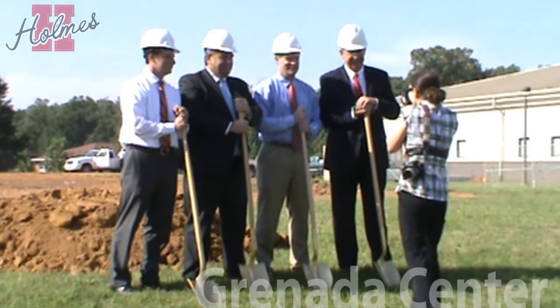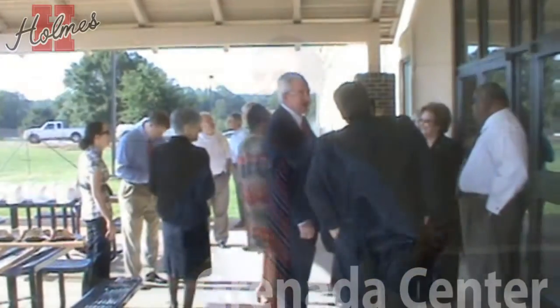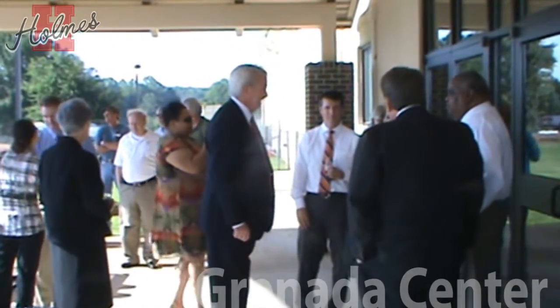The new building will also help Ole Miss expand their offerings at the center as well. The building was designed by Jones Zander Architectural Firm and should be ready for classes in Fall 2012.